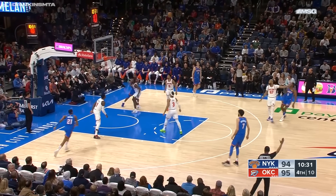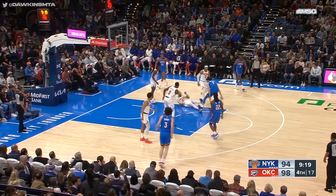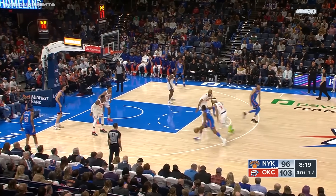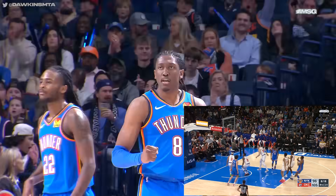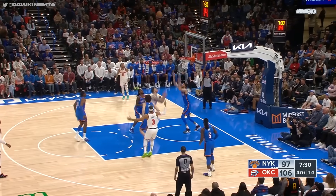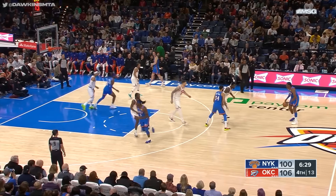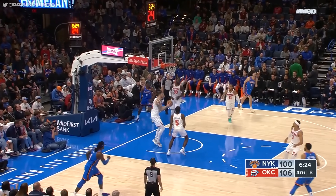Jalen Williams steps back, Gibson guarding him — Williams nails the three. Holmgren gets inside — called for a charge. Taj Gibson wanted a charge. Jalen Williams — gorgeous move from Williams. Knicks wondering who committed the foul; it's going to go against Grimes. Hartenstein's shot blocked by Holmgren. Quickly finds some space, hits a three — Emmanuel Quickly now four for five from downtown, he's got 20.